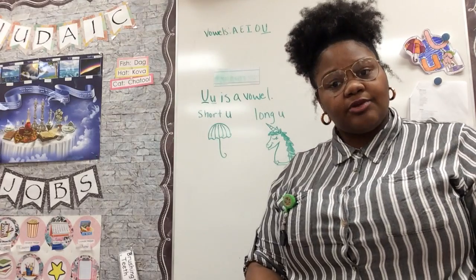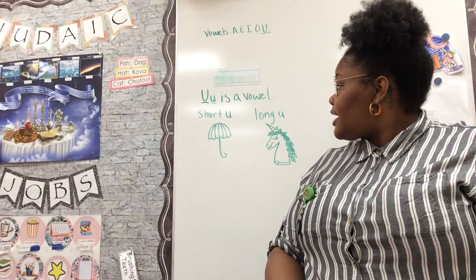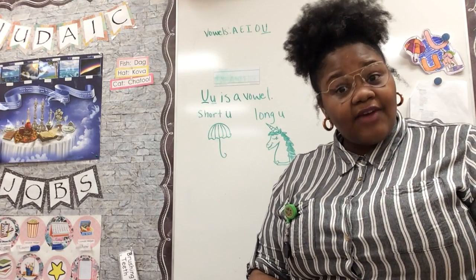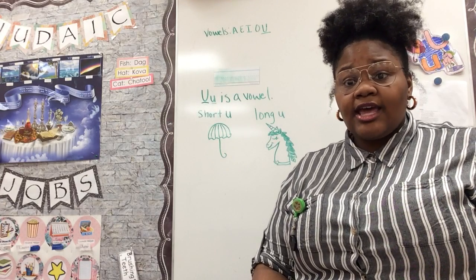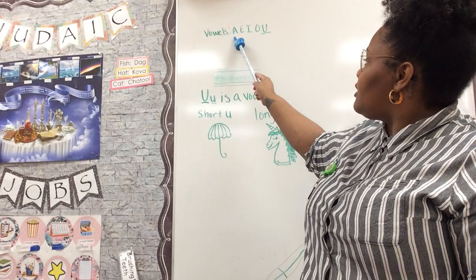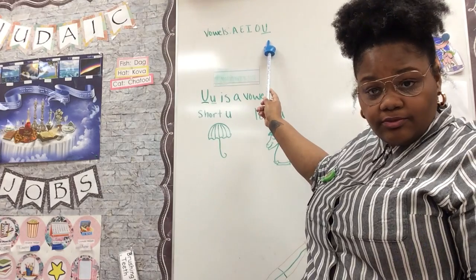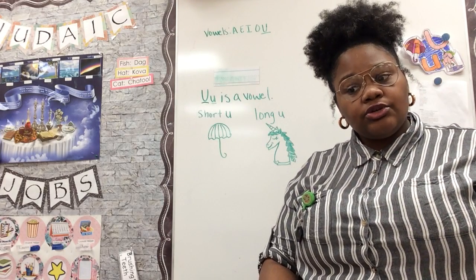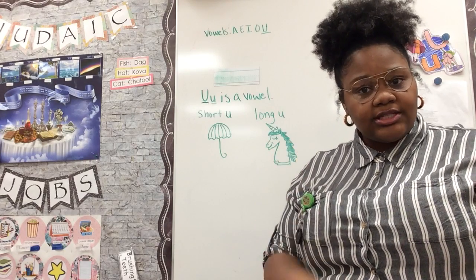Guess what I had to use to get out of my car — I had to use an umbrella. An umbrella begins with the letter U, so it's perfect. Now the fun thing about the letter U is that it is a vowel. Remember we've talked about letters that are a vowel. Here's a reminder: A, E, I, O, and U. Remember that vowels make two different sounds, so all of those letters make more than one sound.